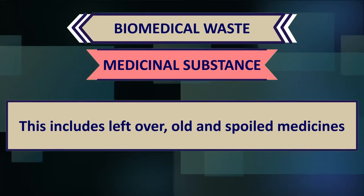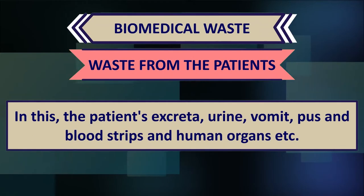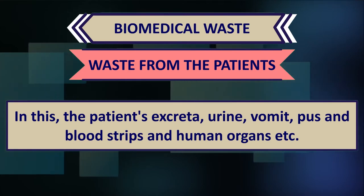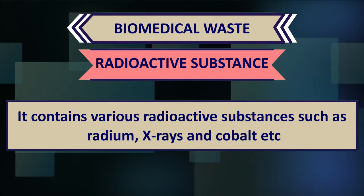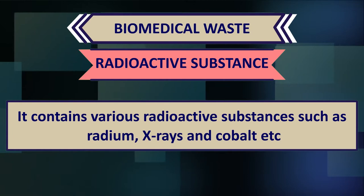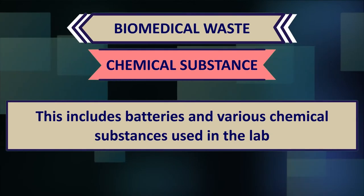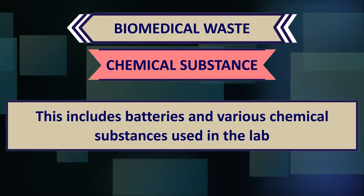These include: leftover, old, and spoiled medicines; infectious substances such as patient excreta, urine, vomit, pus, blood strips, and human organs; radioactive substances such as radium, X-rays, and cobalt; and chemical substances including batteries and various chemicals used in the lab.